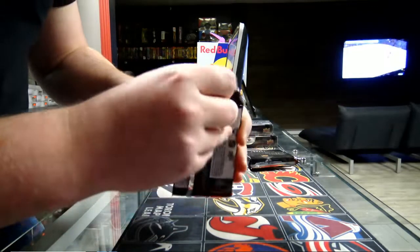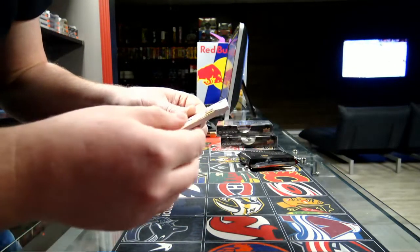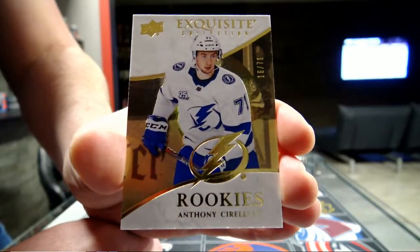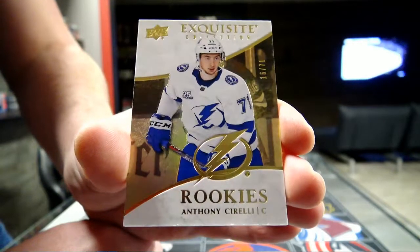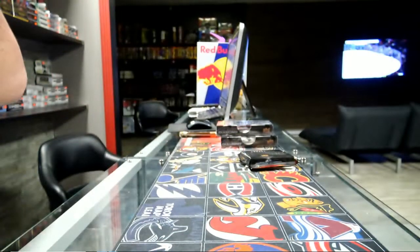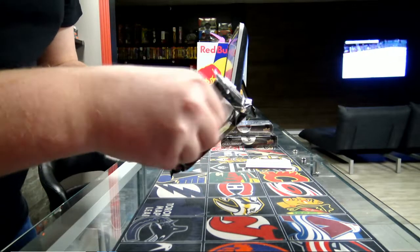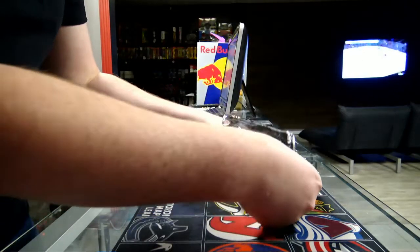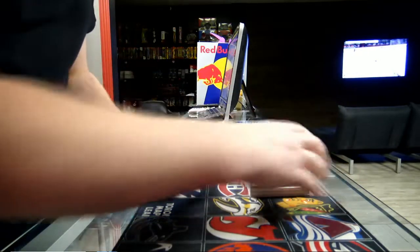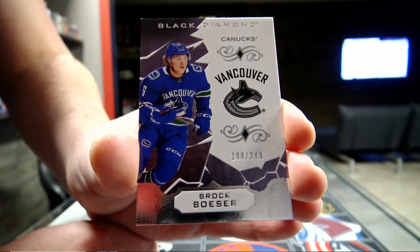Exquisite! Exquisite Spectrum jersey number 16 out of 71 — Tampa Bay Lightning, Anthony Cirelli. Spectrum out of 71 for Tampa — Cirelli. Next, base 108 out of 249 — Brock Boeser, Canucks, number 29.